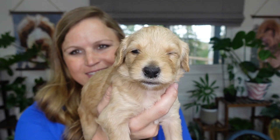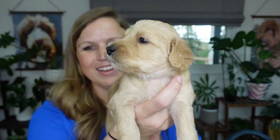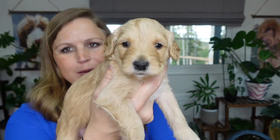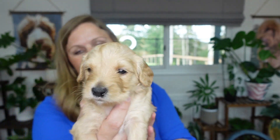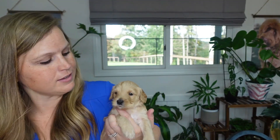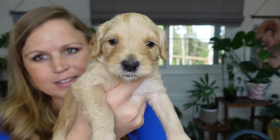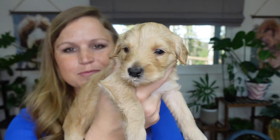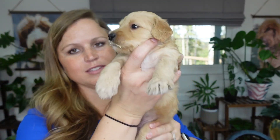Now we have Mr. Yellow. He is lighter in color, but he's super adorable — got real nice black pigment. He was two pounds, 13.6 ounces. Don't feel any type of hernias. Mouth looks fine, teeth look like they're in line.